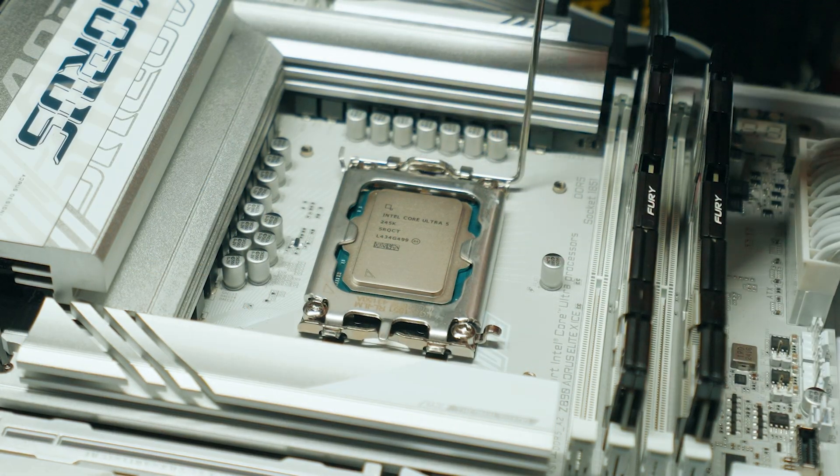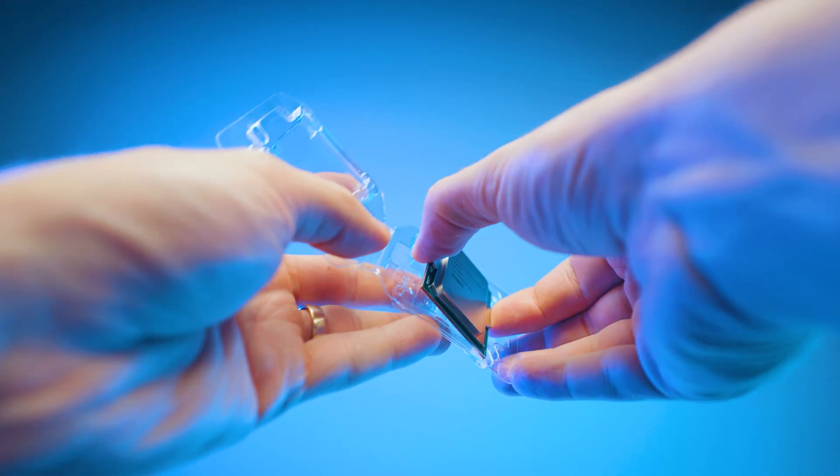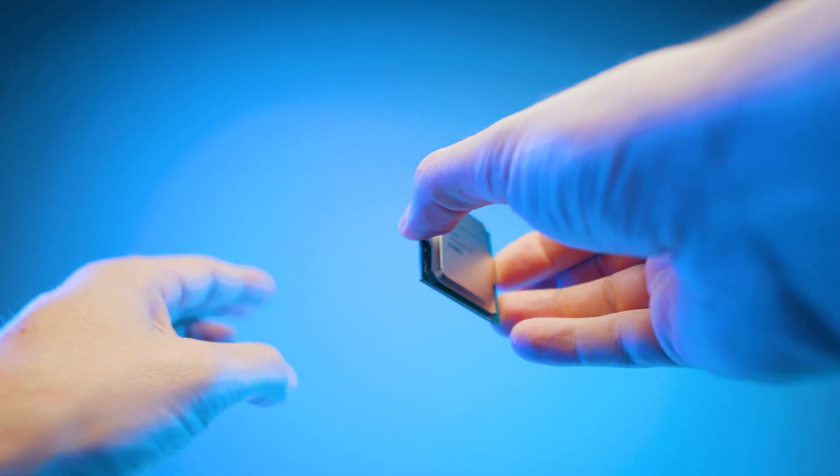You'll get a huge performance upgrade in your CPU — both single and multi-core — and you'll absolutely love it. Even if you go from an i9 11th gen to an i5 Core Ultra, there's a huge performance difference, like night and day.